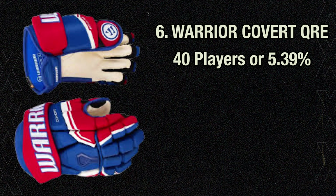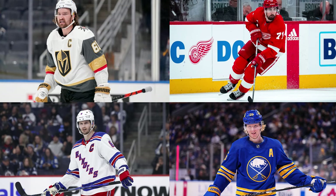So with a tie between the two pairs of Bauers, that gets us through the top 5. In 6th place, we have our first Warrior option with the Warrior Covert QRE gloves at 40 players or 5.39%. The Covert QRE is a very good glove — a newer model than the Covert QRL — with good range of motion, good protection and durability. The one thing I always notice with the newer Warrior gloves is how dry my hands stay. They call it their WarTech F&C liner, made for breathability and keeping your hands dry. The Covert QREs are worn by Mark Stone, Dylan Larkin, Jacob Trouba, and Ross Colton.